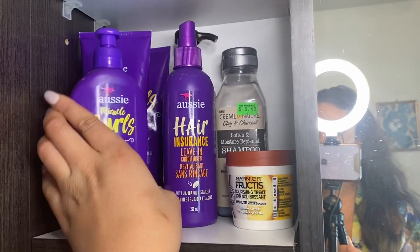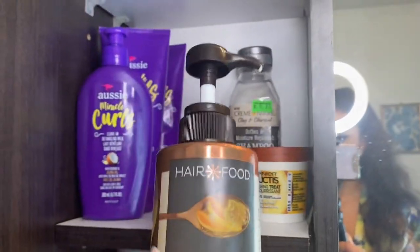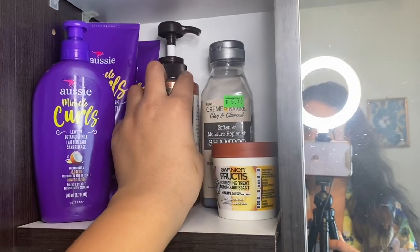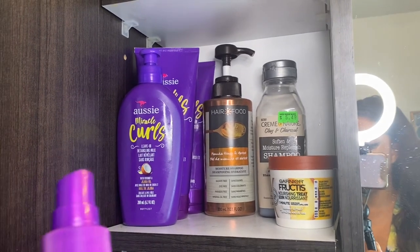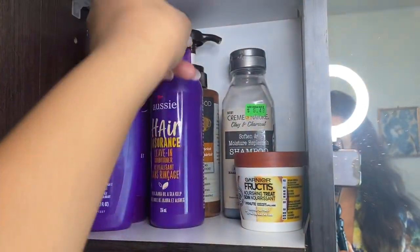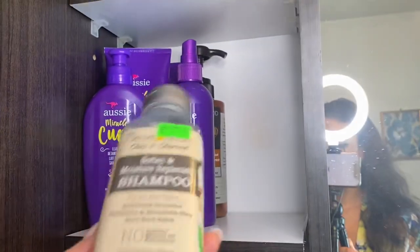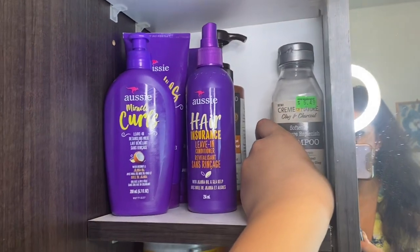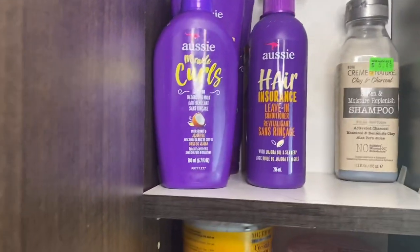Another thing you guys have definitely seen me use is this Hair Food shampoo — it's really good and even though it's deep cleansing, it doesn't make your hair feel dry. I also have the Hair Insurance leave-in conditioner in liquid form since I couldn't find the cream version. This is the Cream of Nature clay and charcoal shampoo, which I use when I really want to deep clean — charcoal is perfect for detoxifying.